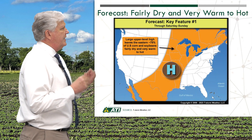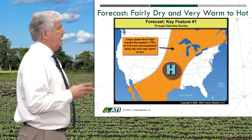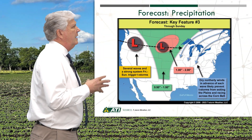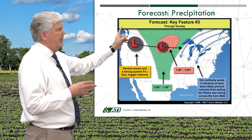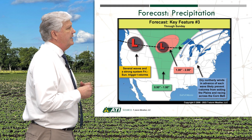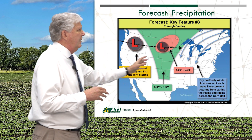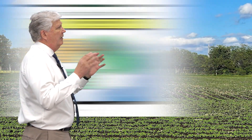Looking at the short-term weather forecast, Saturday through Sunday this week shows that area covered in orange is looking at fairly dry and very warm to hot conditions. Shifting to this weekend through Sunday, we are looking at some precip — most of that in pink is up in the Northern Plains, one to two inches. The green area here shows as much as a half to an inch and a half of rain, but further south and east it's projected to be fairly dry.